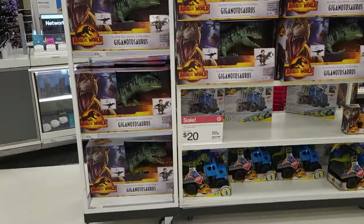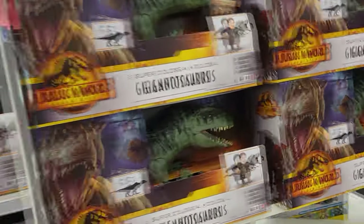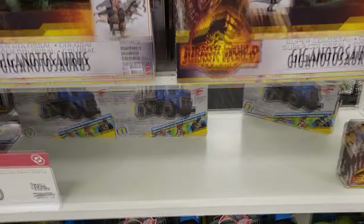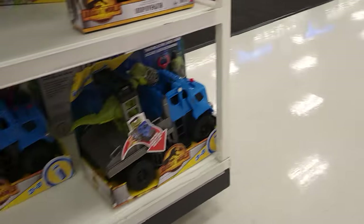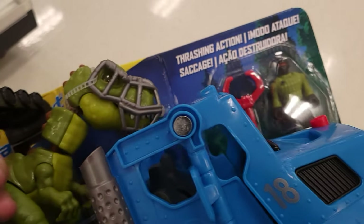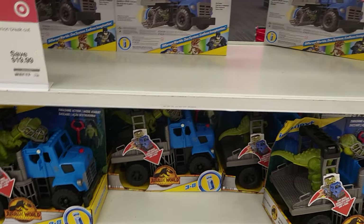Here we are at Target. Right off the bat we've got the Giganotosaurus super colossal one — I'm not getting this one, I'm waiting for the smaller version. When that one comes out I'll be all over it. They have an entrapment kit, pretty neat, I haven't seen this before. I'm a semi-fan of the Imaginext line — they have some cool figures. I just have a few of them.